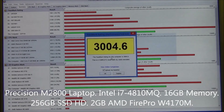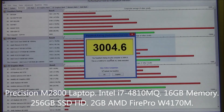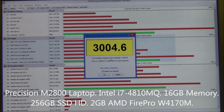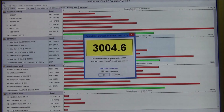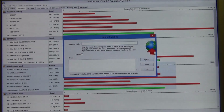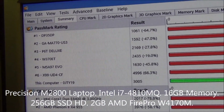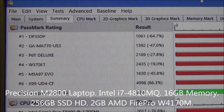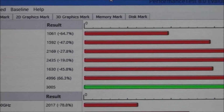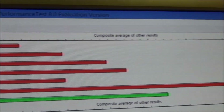And here we are with the Precision M2800 laptop. As you can see, the score on this one is 3004.6. Of course, check the specs across the bottom of your screen right now. Here we are reviewing the scores for the Precision M2800 laptop. We'll start at the top with the Passmark rating — the green line is the relevant one in this case; that's the system in question that we've used today for this test.